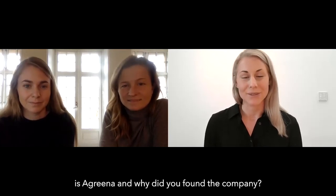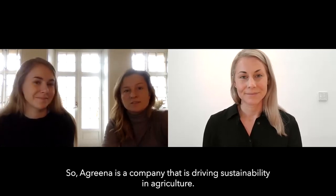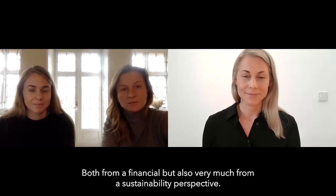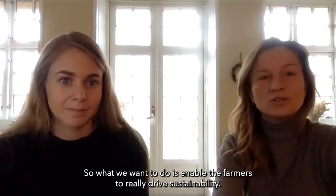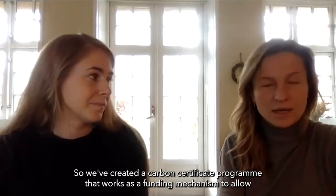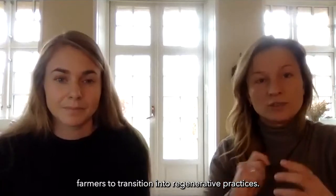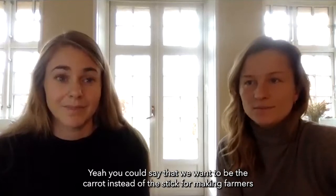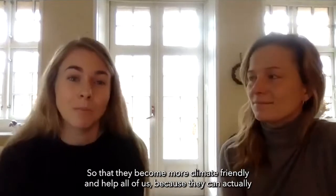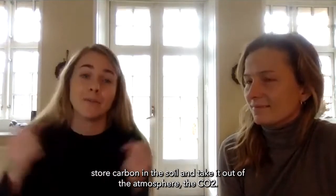What is Agrina and why did you found the company? So Agrina is a company that's driving sustainability in agriculture, both from a financial but also very much from a sustainability perspective. What we want to do is enable the farmers to really drive sustainability. We've created a carbon certificate program that works as a funding mechanism to allow farmers to transition into regenerative practices. You can say that we want to be the carrot instead of the stick for making farmers change practices so that they become more climate friendly and help all of us, because they can actually store carbon in the soil and take it out of the atmosphere — the CO2.